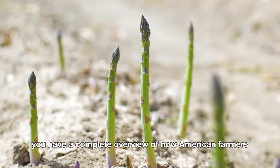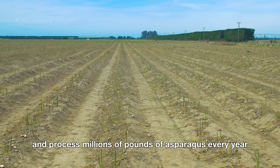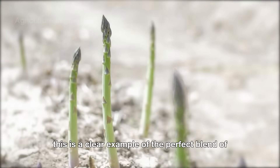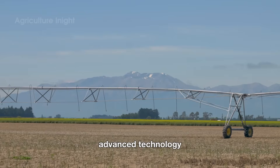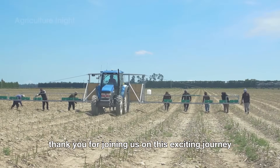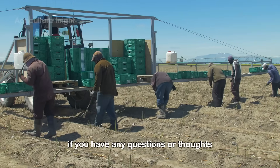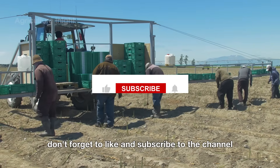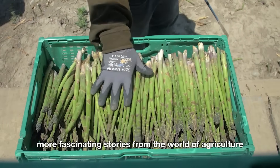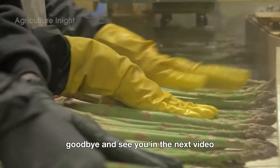So now you have a complete overview of how American farmers grow, harvest, and process millions of pounds of asparagus every year. This is a clear example of the perfect blend of advanced technology and the dedication and skill of hardworking people. Thank you for joining us on this exciting journey. If you have any questions or thoughts, feel free to leave a comment below. Don't forget to like and subscribe to the channel to keep exploring more fascinating stories from the world of agriculture. Goodbye, and see you in the next video.